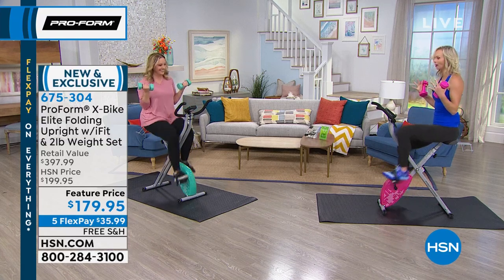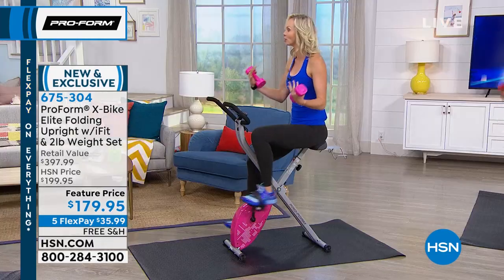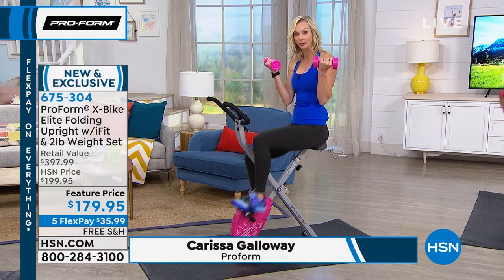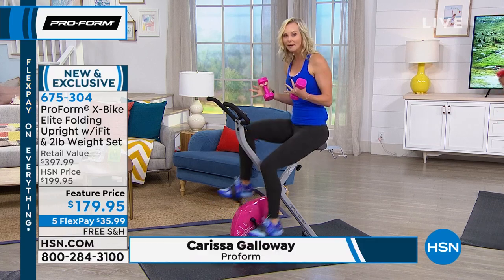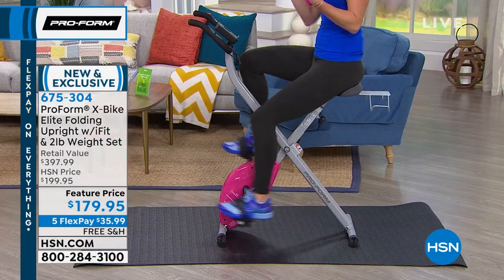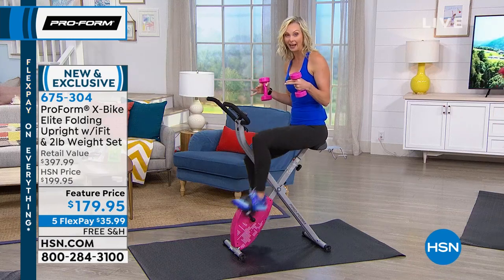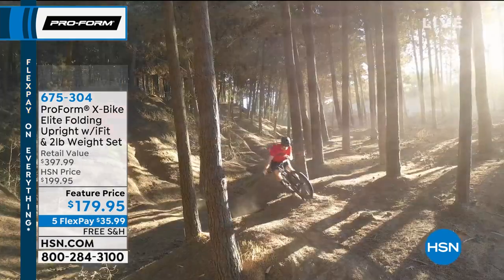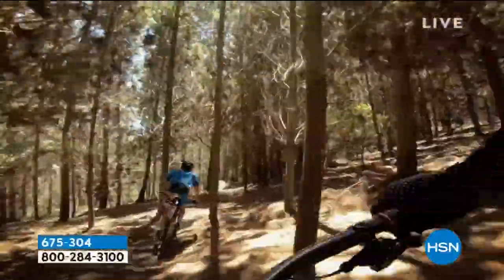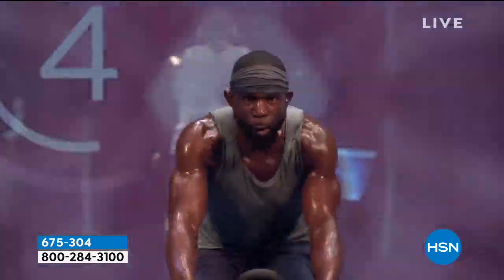Helen, you are a proud X-Bike owner. Yes, I am. You're someone who believes in how a bike can help you reach your fitness goals in a way that is low impact, that doesn't affect your knees and joints. And because we have these weights, you get a full body workout.